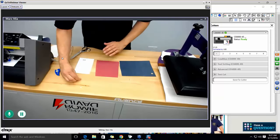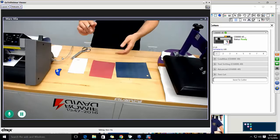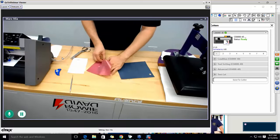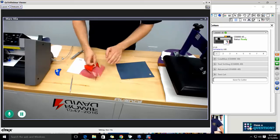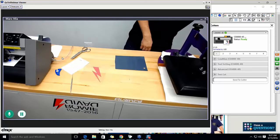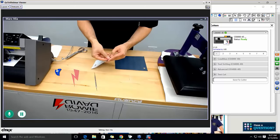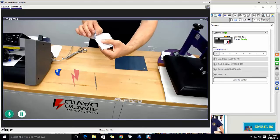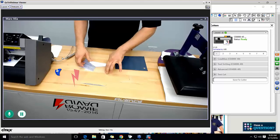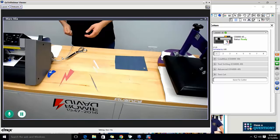Now we're all set. The one thing I recommend is having your tools, your table, and a trash bin — because we're going to weed now. Weeding is done with a pick tool: grab a corner and pull it up to get rid of the excess. You can save those little excess pieces as samples for customers — show them the red, the blue, the chevron — or just trash them. It's also nice to show your customer how thin this material is — it's thinner than a sheet of paper, very lightweight.